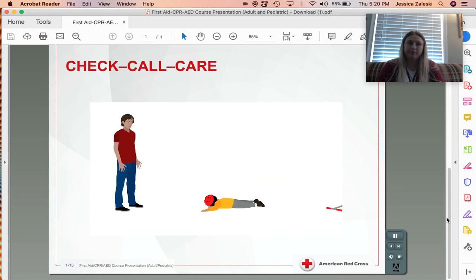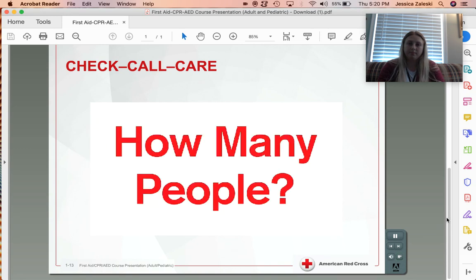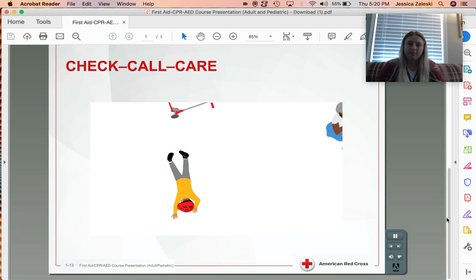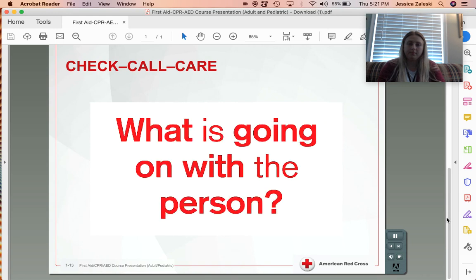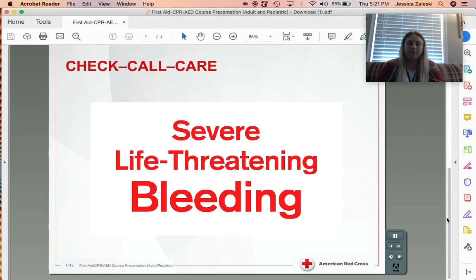What happened? Check for clues that might tell you the cause of the emergency. How many people are involved? In an emergency with more than one injured or ill person, you may need to prioritize care. What is going on with the person? Form an initial impression about the nature of the person's illness or injury. If you see severe, life-threatening bleeding, take action to control the bleeding using any available resources.